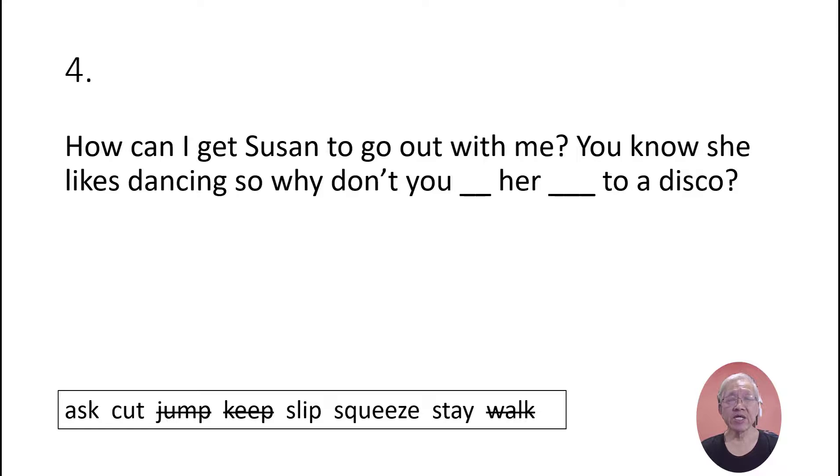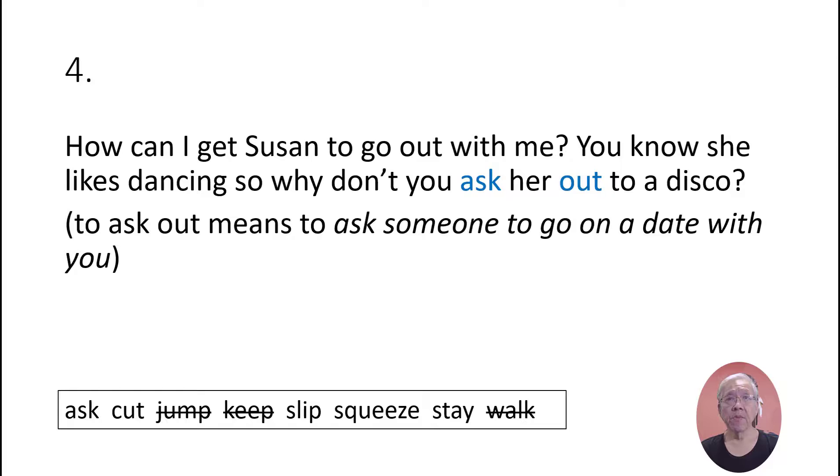How can I get Susan to go out with me? — You know she likes dancing, so why don't you ask her out to a disco? 'Ask out' means to ask someone to go on a date with you.